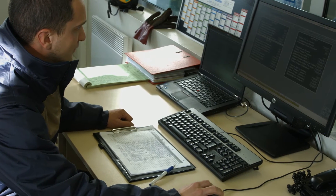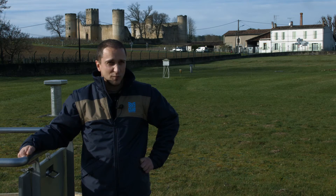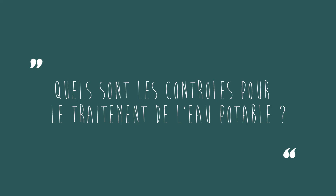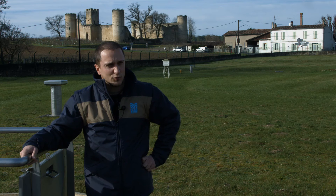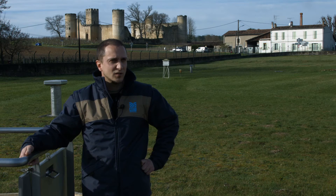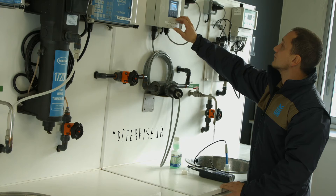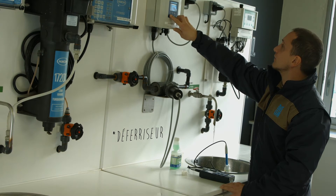Donc après, c'est faire des contrôles hebdomadaires sur les différents sites, vérifier le bon fonctionnement des usines. Les contrôles que j'effectue, sur la plupart des sites, c'est le bon fonctionnement des défériseurs, qui permettent donc d'enlever le fer qui est contenu dans l'eau brute.